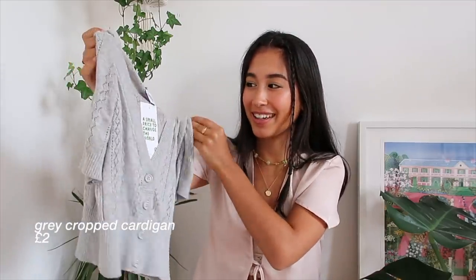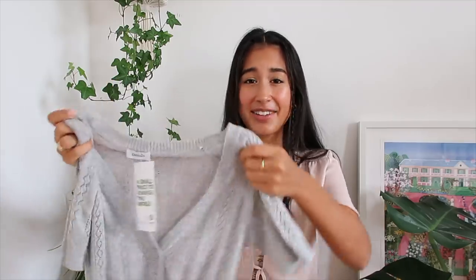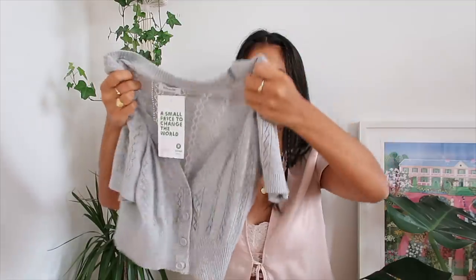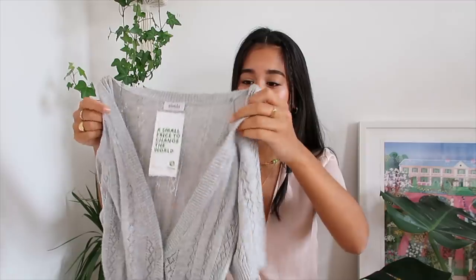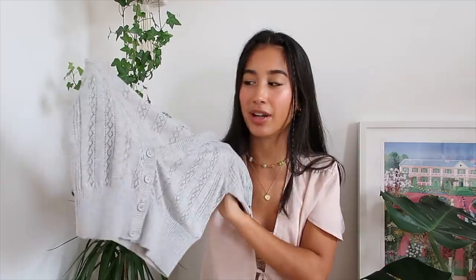The next thing which I found in Oxfam is this really cute little cropped cardigan - this was only two pounds which is an absolute bargain. I just really like the style, I love the colour and the eyelet detail. This kind of looks like something you'd get at Brandy Melville so I was really into it. I know this is going to be a good staple for summertime - you can wear it with jeans or a little skirt. Cardigans are such an easy thing to find at a charity shop, but this one really caught my eye because it was cropped and super lightweight.